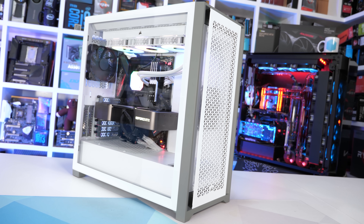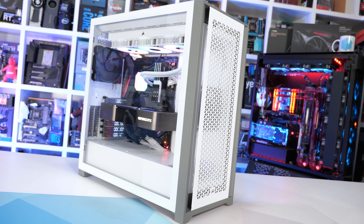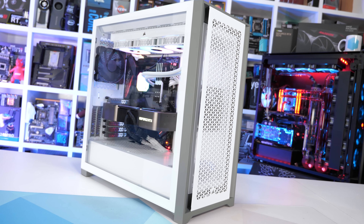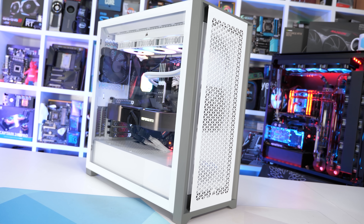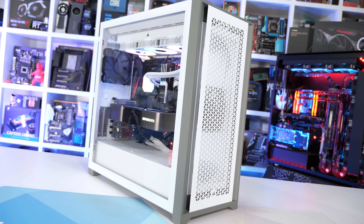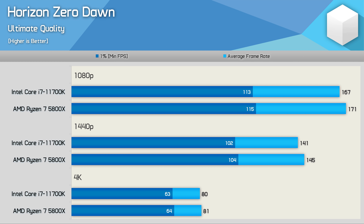In total I've tested 32 games at 1080p, 1440p, and 4K, and we'll look at the data for about a dozen titles before getting into the usual data breakdown graphs. Starting things off, we'll look at a few games that really represent the kind of performance margins you'll typically see between these two processors when it comes to gaming — and that is to say, for the most part, they're really very similar.